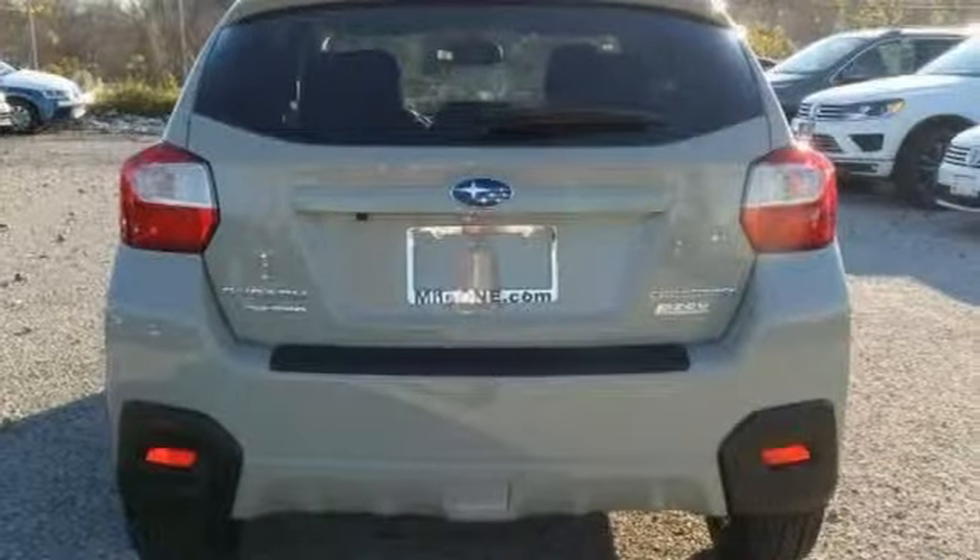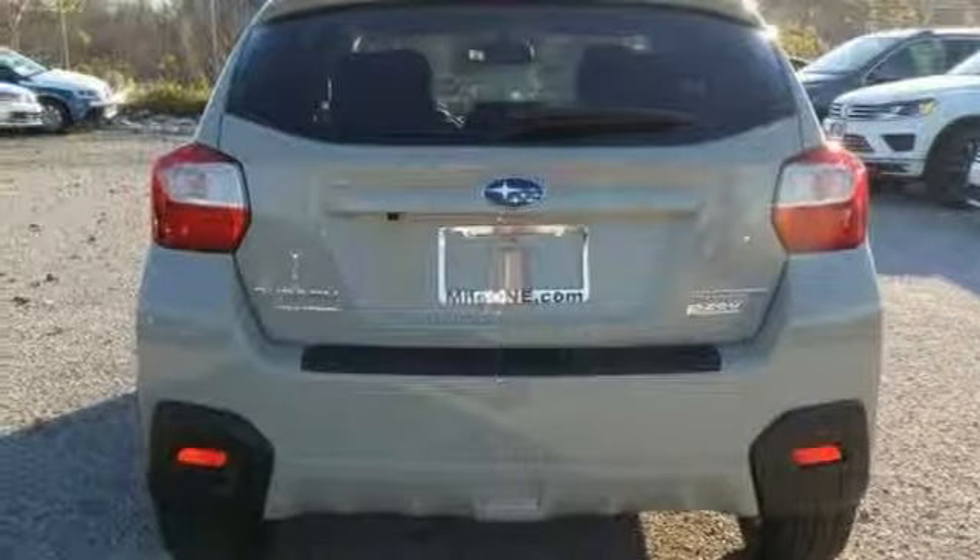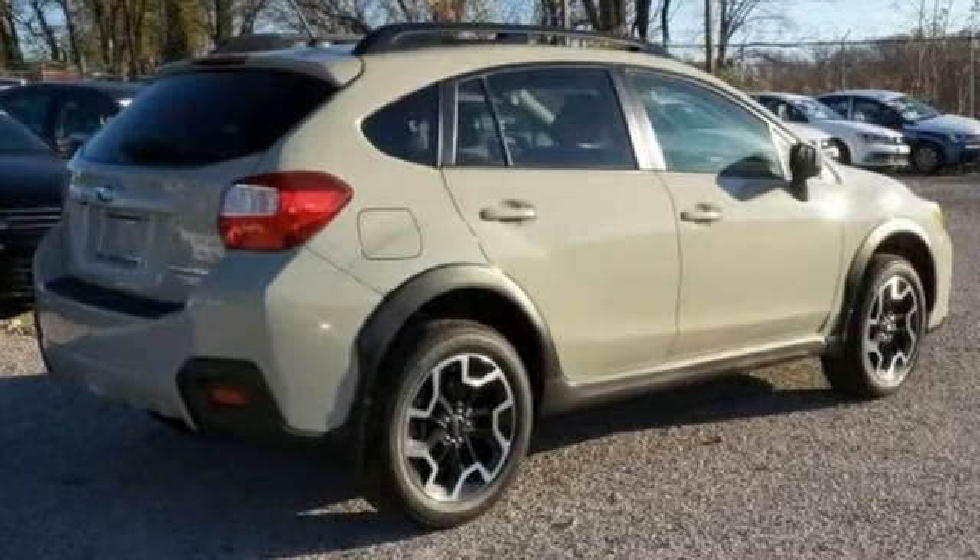With its unique styling and spacious interior, this Crosstrek is certain to fit all your needs. Pick it up for a test drive.